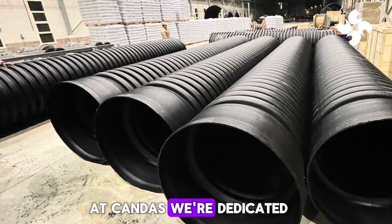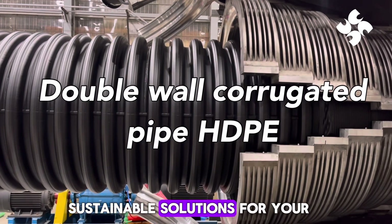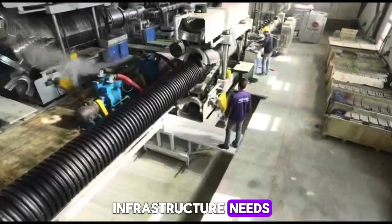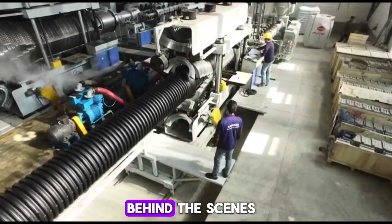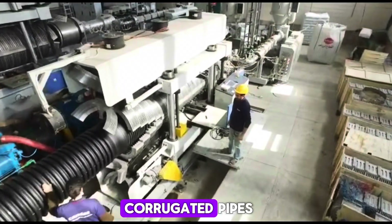At Candice, we're dedicated to providing top-quality, sustainable solutions for your infrastructure needs. Today, we're taking you behind the scenes to explore the production and installation of our double-wall corrugated pipes.